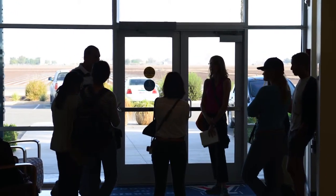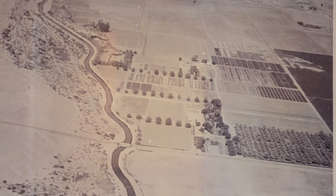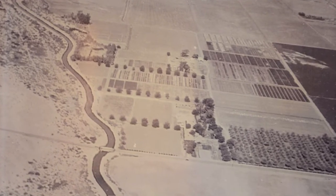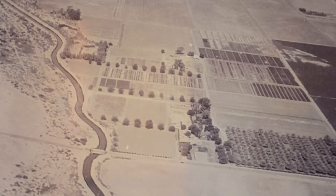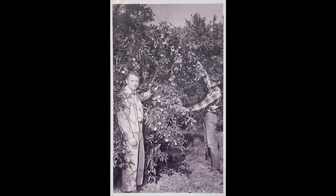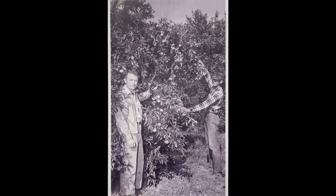We also have a facility up on the Mesa. It's a totally different soil type. This soil right here is very heavy, or high in clay, and we have some soil up on the Mesa that is sandy. So we have ongoing research devoted to that particular soil type with those crops up there — we have alfalfa and citrus at the Mesa Station. So all told, we have 500 acres of research ongoing at both facilities.